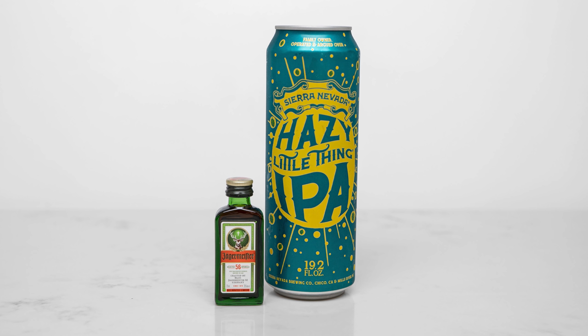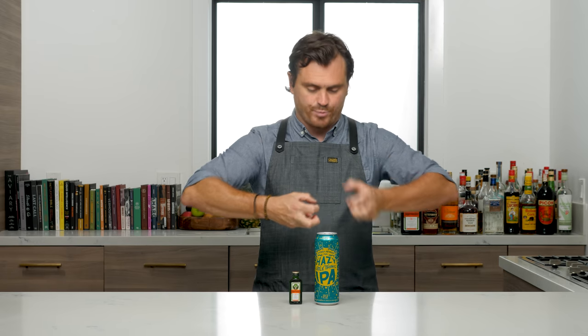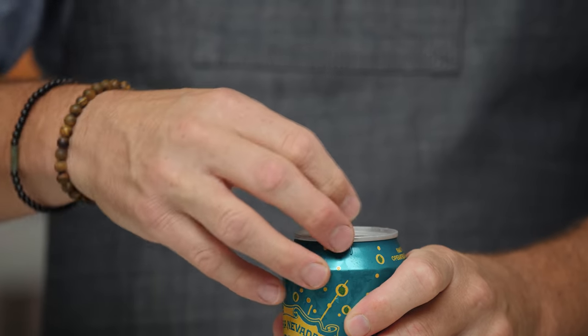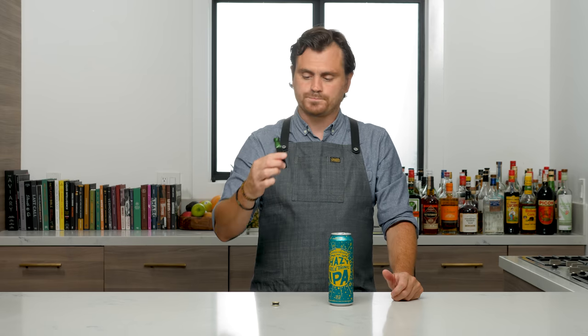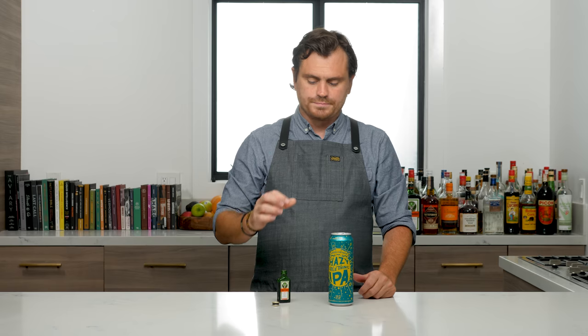The first beer we're going to taste with our little mini Jäger is Hazy Little Thing IPA from Sierra Nevada. This is an unfiltered IPA — they basically took this out of the tank, put it into a can, and put it in the store for you. Now with Jäger — oh my god, that's really good. The Jäger complements this beer in such an interesting way. You would think the Jäger would amplify the hops, but it actually amplifies that creamy tangerine sort of taste to it.